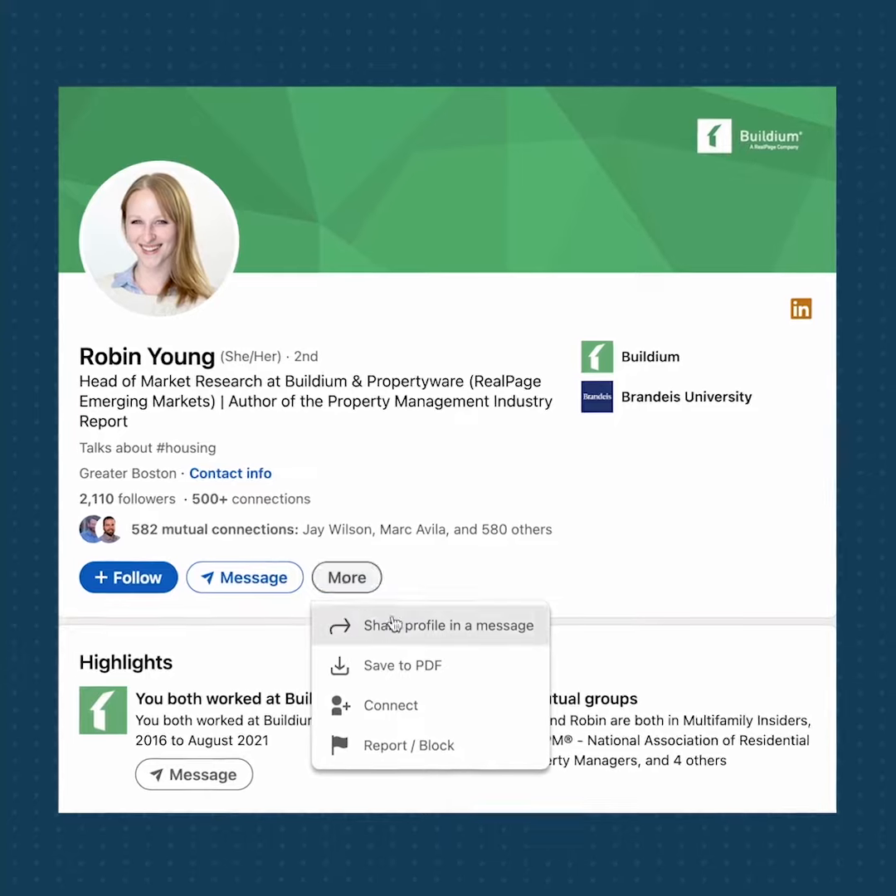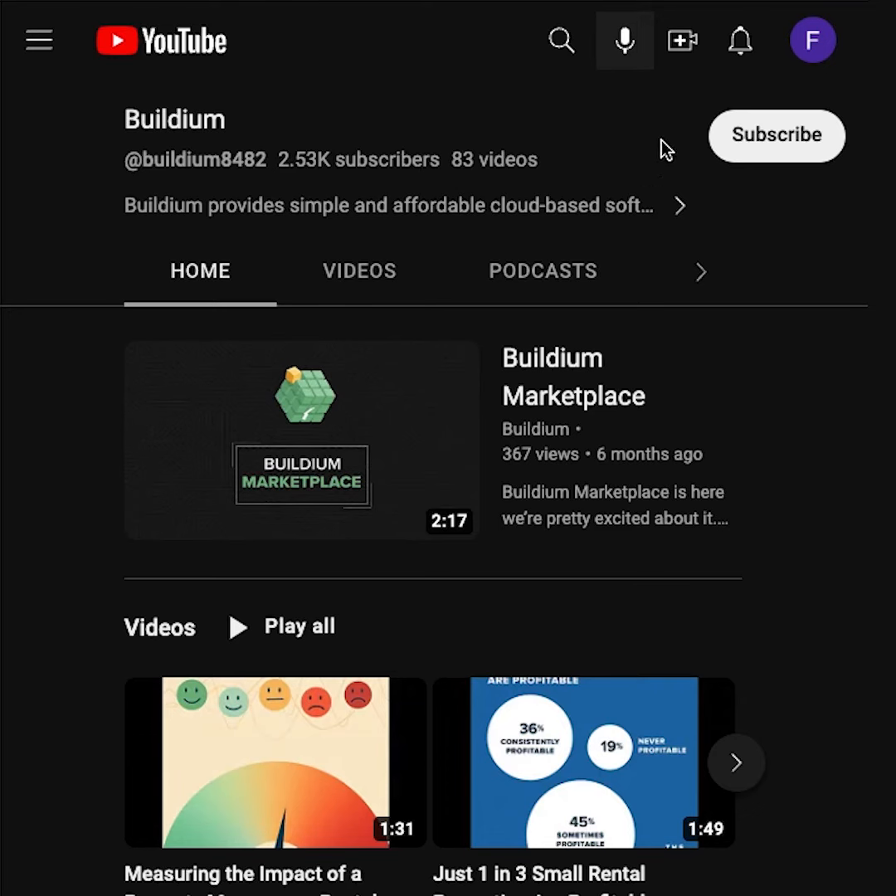In our next video, we'll talk about who owns single-family rentals, from mom and pop landlords to institutional investors. To see our future updates, be sure to follow me here on LinkedIn and subscribe to Billiam's YouTube channel. See you next time!